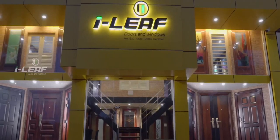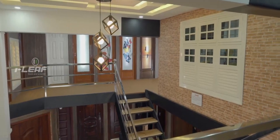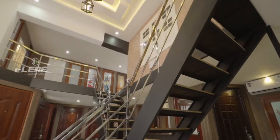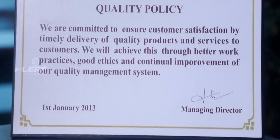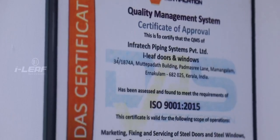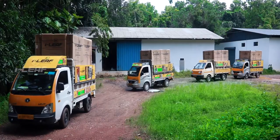Welcome to the world of iLeaf. Securing and ensuring the safety of your cherished home and office premises since a decade and a half is iLeaf Build Pro Private Limited, a name to reckon with in prefabricated doors and windows made of steel for both domestic and industrial sectors. Since 2005, the ISO 9001-2015 certified company has been gaining ground in major cities and towns Pan-India.